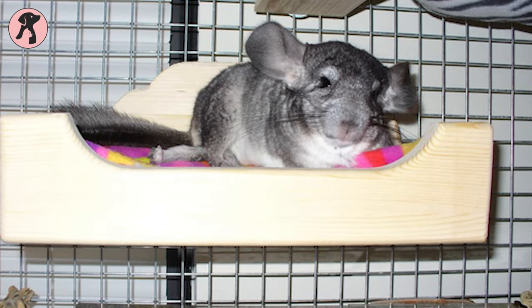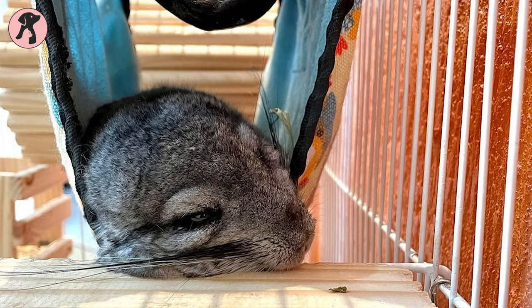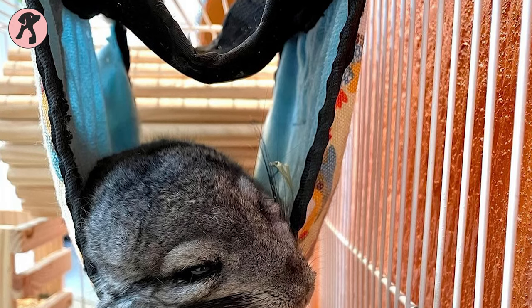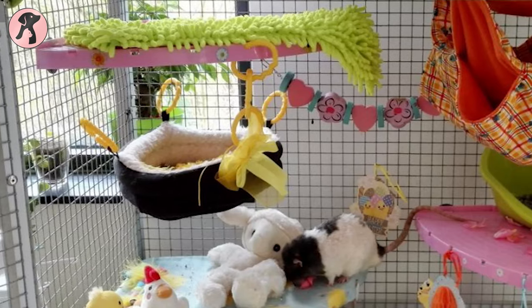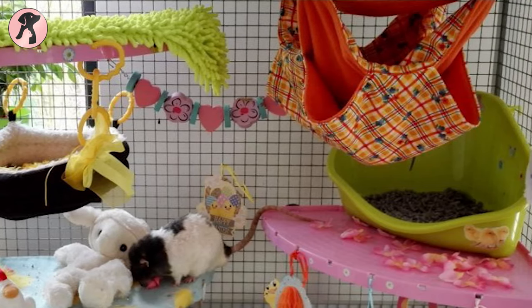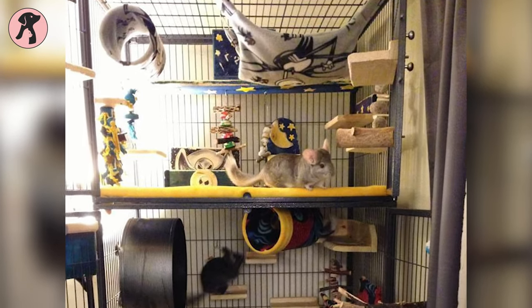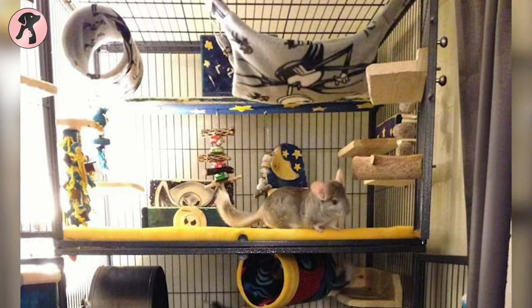Chinchillas prefer sleeping in places that are nice and cozy. Hammocks do not need to follow traditional shapes — all kinds of fun shapes can be made, such as a tent, tube, square box, or cup-shaped bed. In addition to freeing up floor space, hammock beds can be suspended from the roof of the cage.